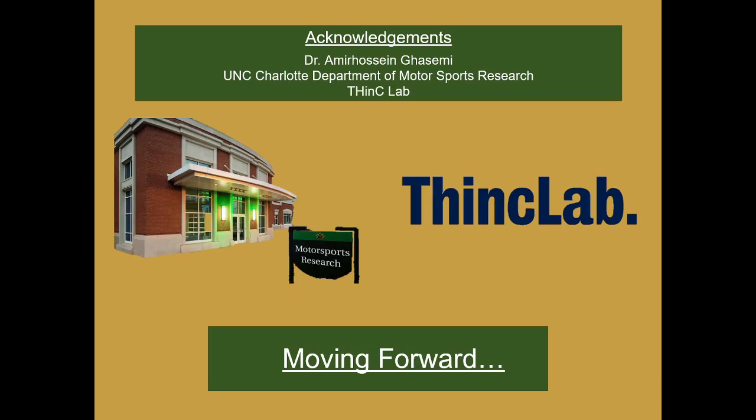We'd like to acknowledge Dr. Kassemi, our mentor in the UNC Charlotte Department of Motorsports Research and ThancLab. Moving forward into next semester, we plan to integrate everything into a solid, fully functional working product that can steer around an object automatically. This semester we were able to stay within budget, and we're hoping to complete a semi-autonomous vehicle that can avoid obstacles via an obstacle detection algorithm and follow a path that is not always linear.